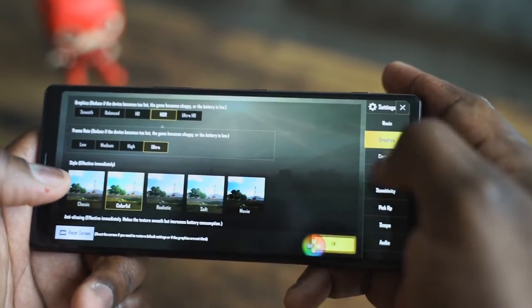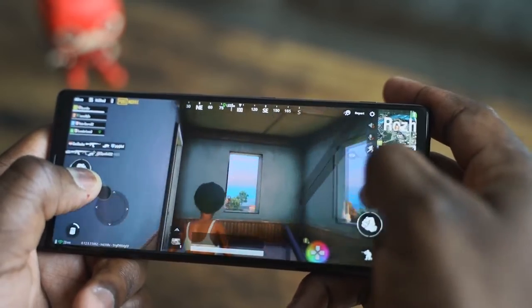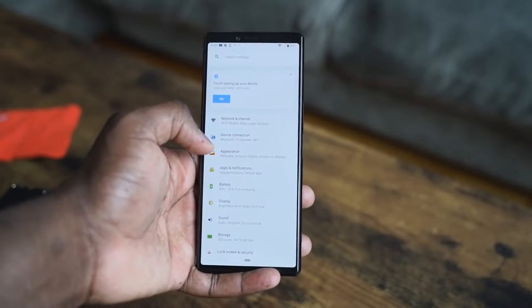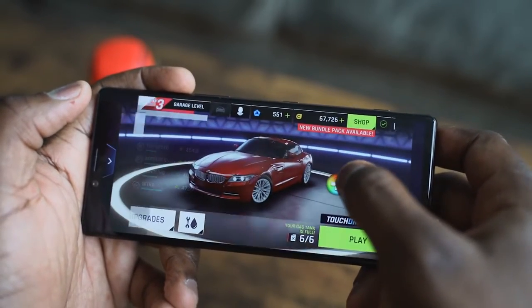So the first thing you notice is that almost every game automatically went to 21 by 9 aspect ratio. I didn't have to do anything — it looks like it fully supports that, which is nice. Now this is running Android 9, it looks like it's a close to stock Android experience when you're going through the UI, very simple, very smooth. You also notice while we were gaming there was a pinkish floating bar, and that is the game enhancer, which allows you to do screen recordings up to 1080p and also make sure that you are maximizing your system's gaming processing power.